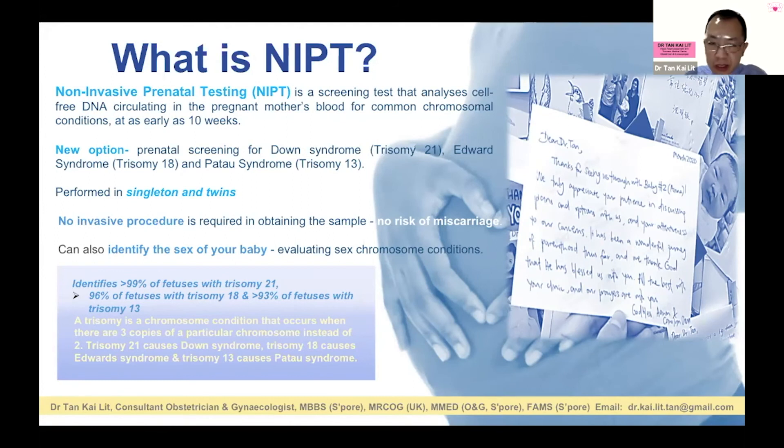The pros and cons of CVS and amniocentesis — we don't have time to go into this in this short lecture, but this is something you need to discuss with the obstetrician.